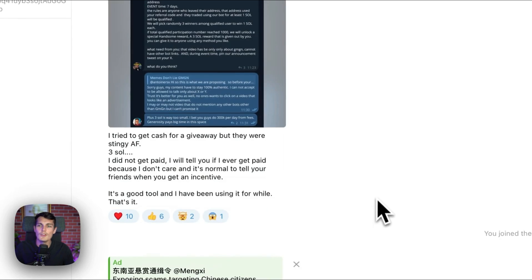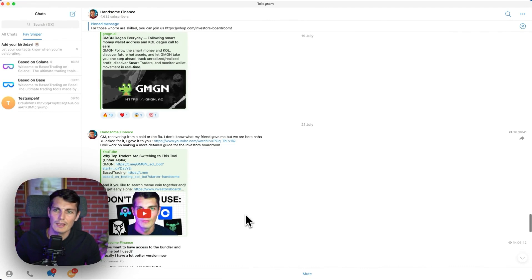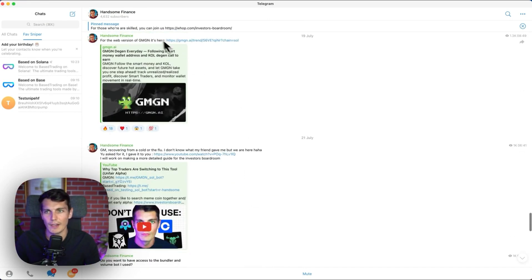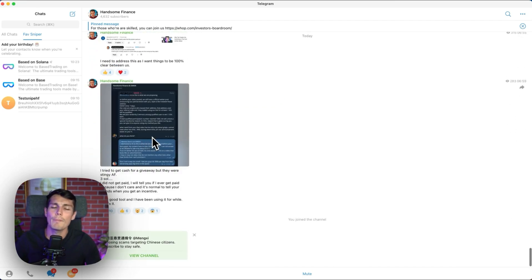It's true that when you know a good caller channel on Telegram, being in it and being the first one to buy can be really insightful. For example, if you were in Handsome Finance and I post the contract address of a coin, then there's potentially 4,600 people that might buy it after they see it. But what about if you were the first one to be able to buy?